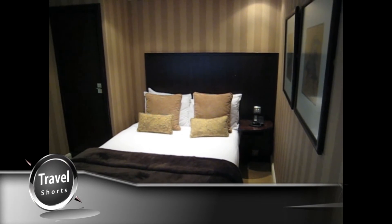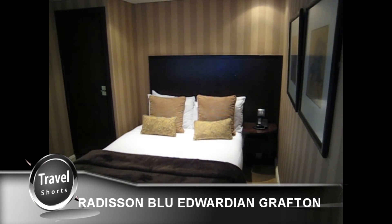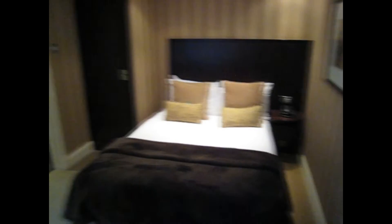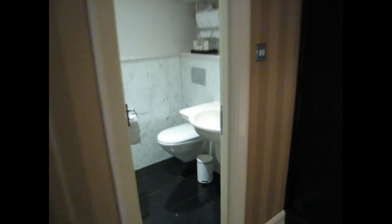Okay, here's a very quick video of my room at the Radisson Edwardian Grafton in London. I say it's very quick because this is the size of the room — it's a single room and I got it for a good rate, but there's not much room in here to do anything really.